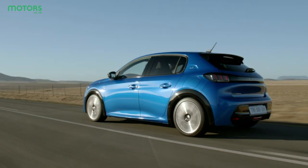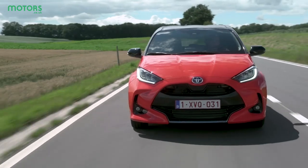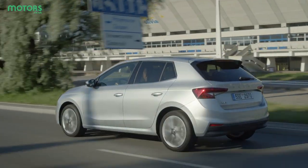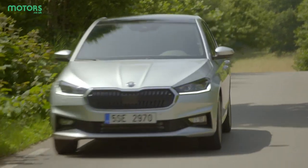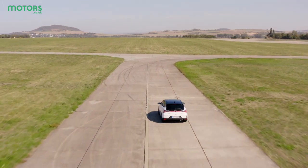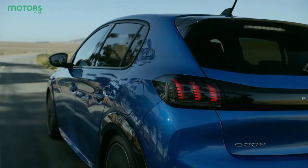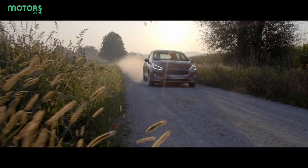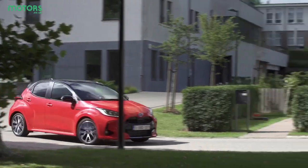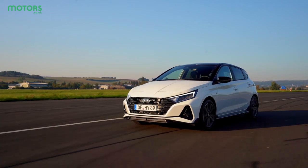The humble supermini is one of the most popular types of car around, though the rise of the crossover has dented their popularity slightly. For many people, a supermini is the perfect way to get about — they're usually cheap to run and insure, but still provide plenty of space and are really easy to live with. As a result, many manufacturers still have a big presence in this segment, producing new cars that are compact but kitted out with lots of the latest equipment. Here we're going to check out five of the best options within the supermini category that are on sale today.